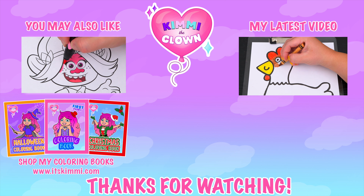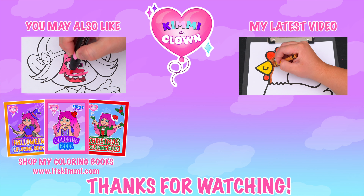Hey everyone! Be sure to check out my Kimmy the Clown coloring books at itskimmy.com!